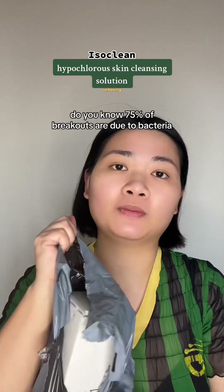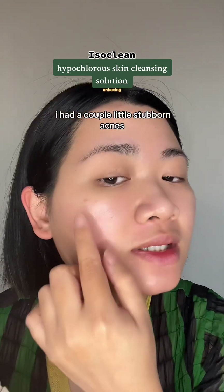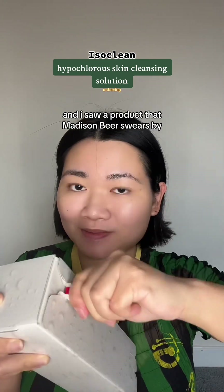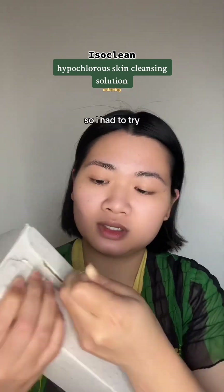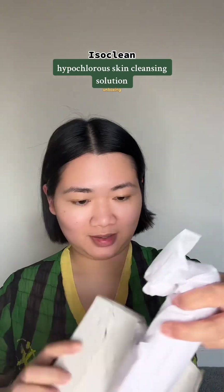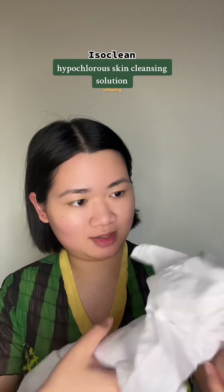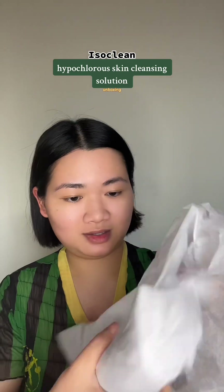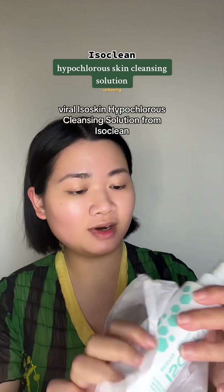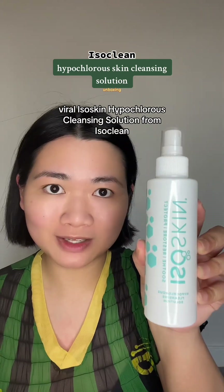Do you know 75% of breakouts are due to bacteria? For a little while now, I had a couple little blemishes and I saw a product that Medicine Bear stores carry. So I had to try this. Viral Iso Skin Hypochlorous Cleansing Solution from IsoClean.